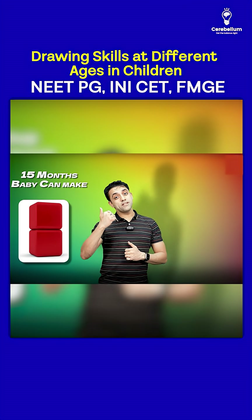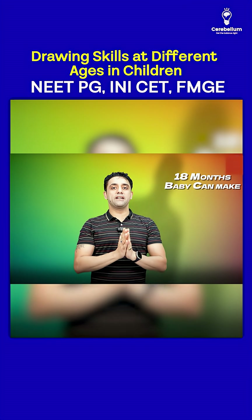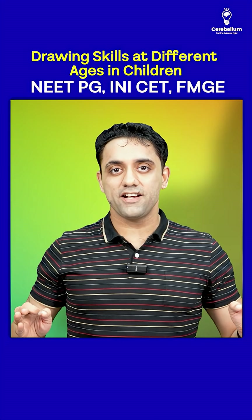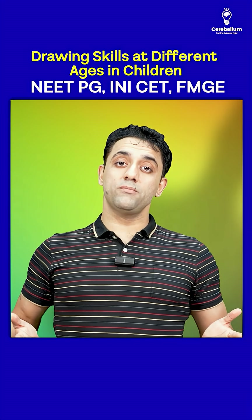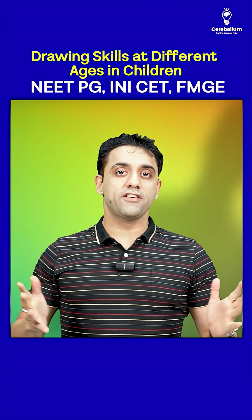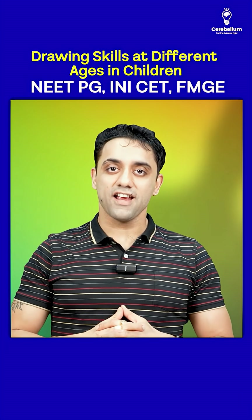Dividing further: at 15 months a baby can make a tower of two cubes, and at 18 months a baby can make a tower of three cubes. These are the drawing skills at various ages. Please remember — knowledge is a one-time investment which will give you lifetime returns. Do share, like, and subscribe. Take care!